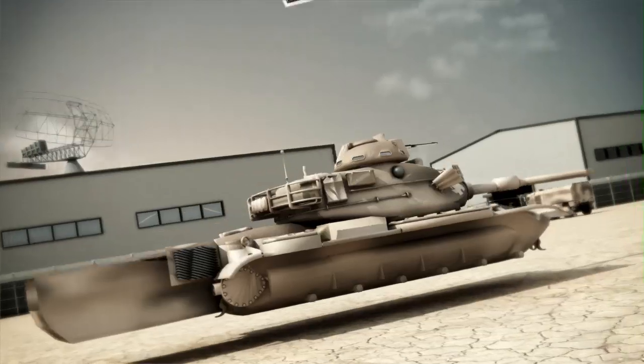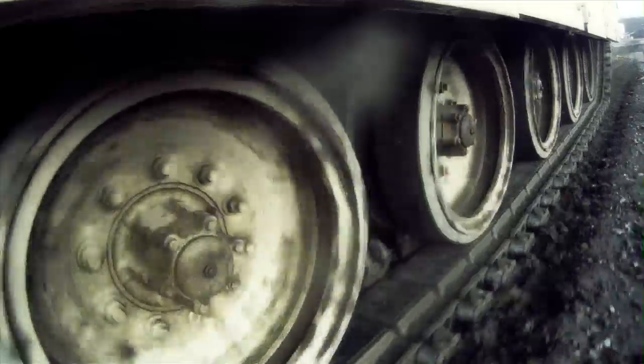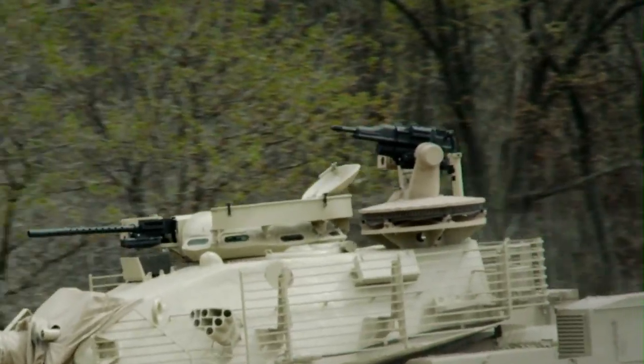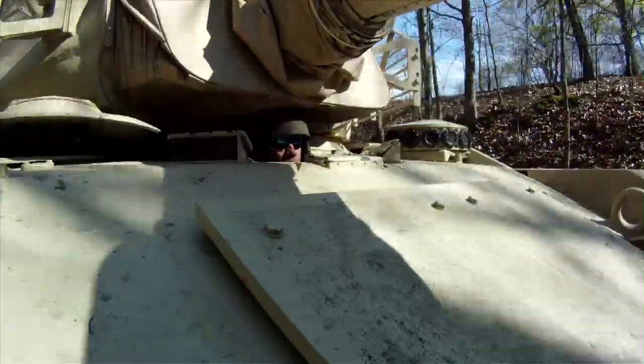The Destroyer has been outfitted with a 1,200 horsepower turbo-diesel engine, as well as advanced suspension that absorbs uneven terrain. These upgrades, along with the stabilized gun and turret drive, deliver accurate on-the-move firepower and increased power for improved acceleration.